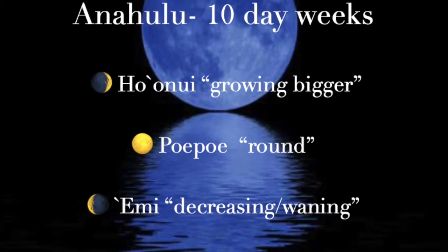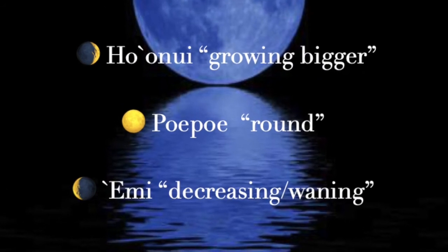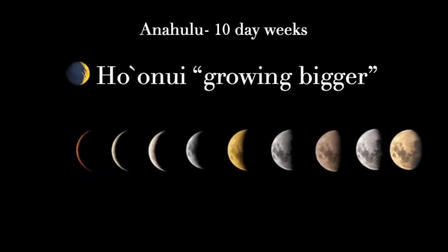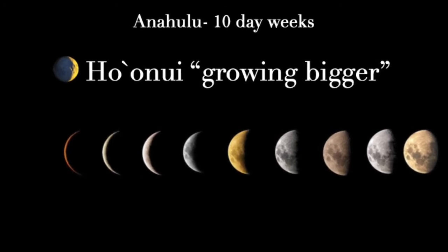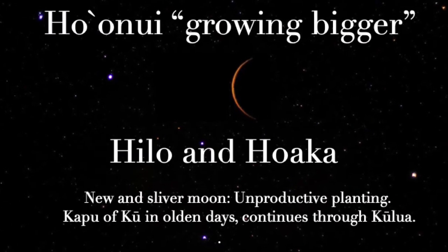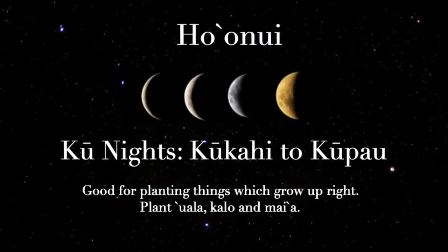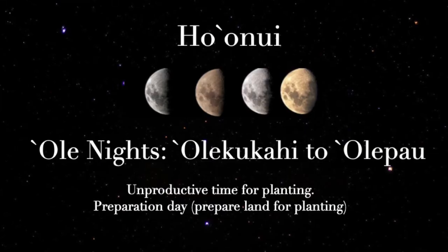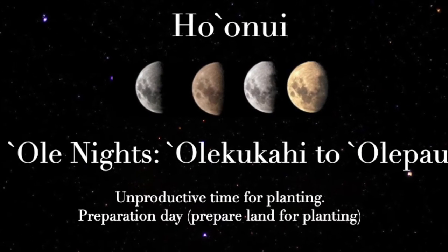Now let's review each of the anahulu. The first is Ho'onui, which is when the moon is growing bigger, from the new moon to Ole Pau moon. The dark phases of the moon are not the best for planting. However, the Kū nights are good and things will grow upright. The Ole nights — Ole meaning 'without' — are not productive and should be avoided.